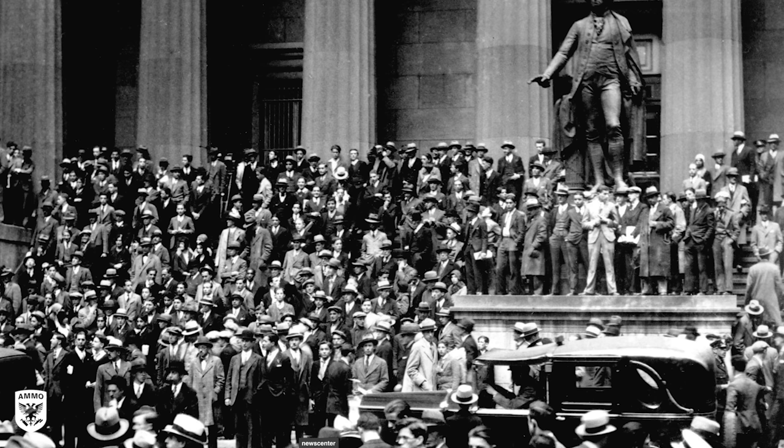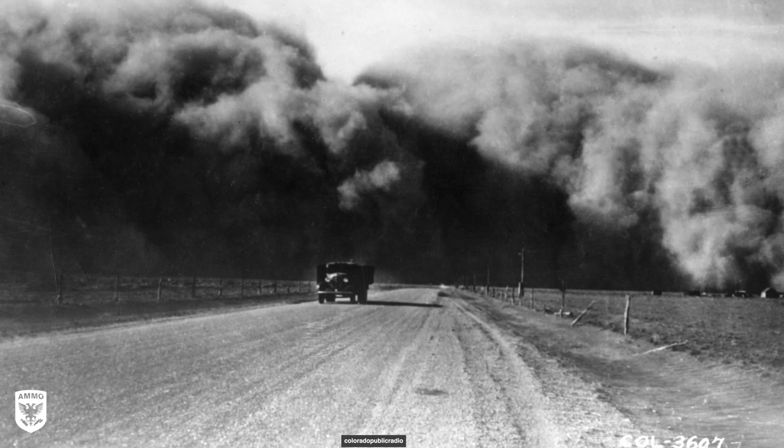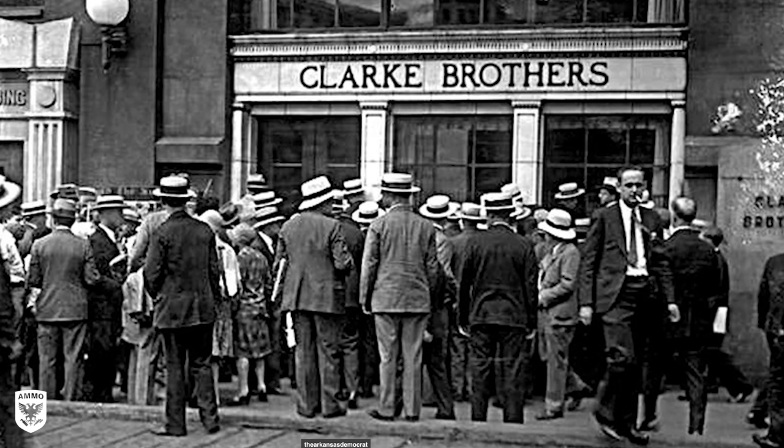It all started after the stock market collapsed, which crushed millions of investors and subsequently caused businesses to collapse and close. By 1933, 15 million Americans were unemployed and almost half of the United States banks had closed their doors due to panicked customers withdrawing their savings — what's called a bank run. Basically, you freak out, run to the bank, take all your money out, but that actually collapses the banks.